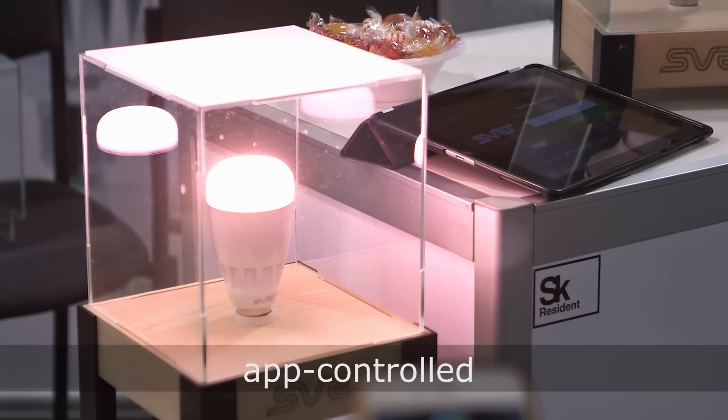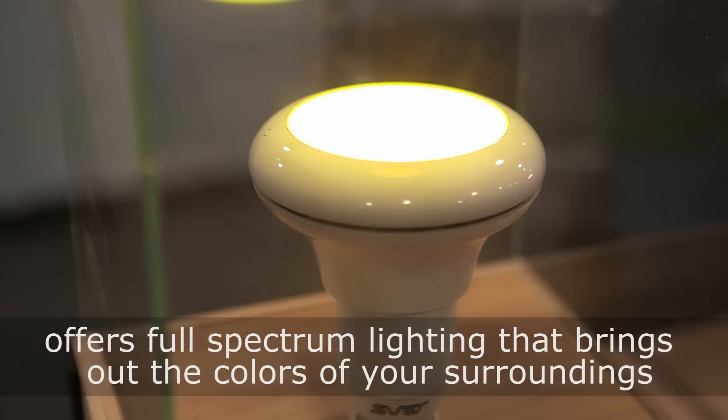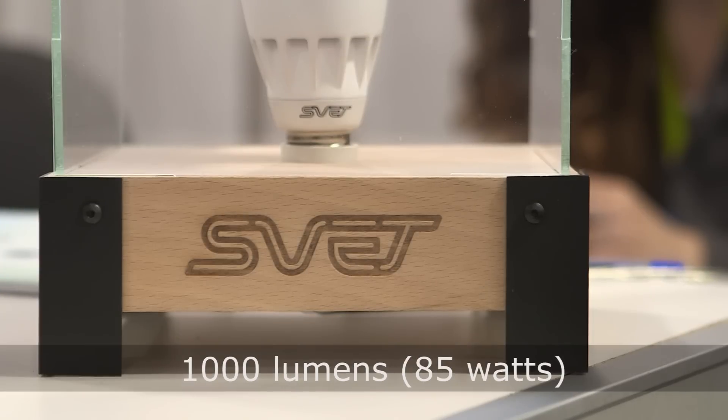Svet is a health friendly light bulb. Our top priority is the quality of light, so what we do is bring in full spectrum lighting to help you perform better, reduce stress, and as a result sleep better.